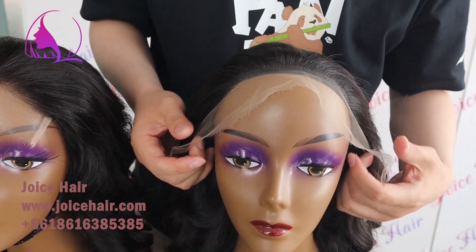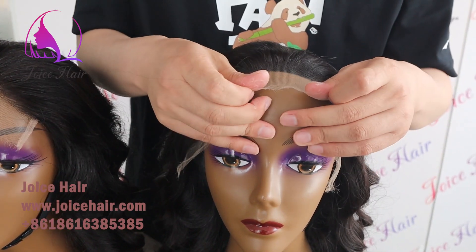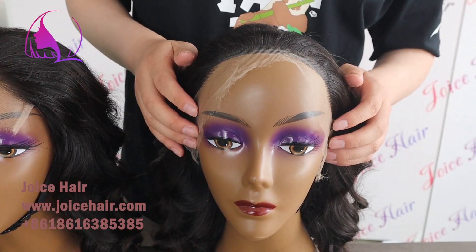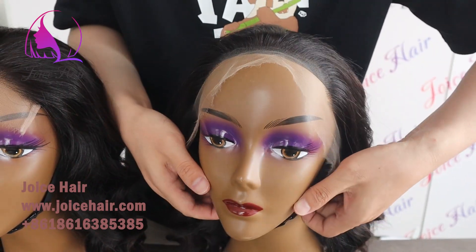And this one is a 13x4 lace frontal wig. You can see it has a full hairline, so you can pluck everywhere. It is also made of HD lace. Let me show you the inside.